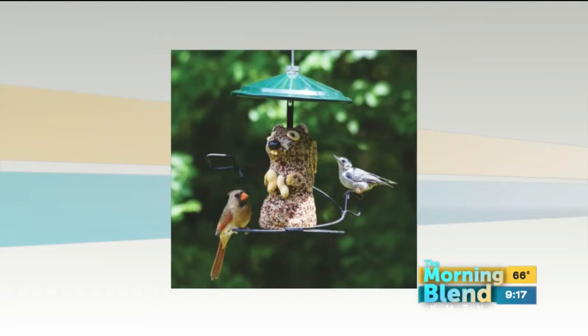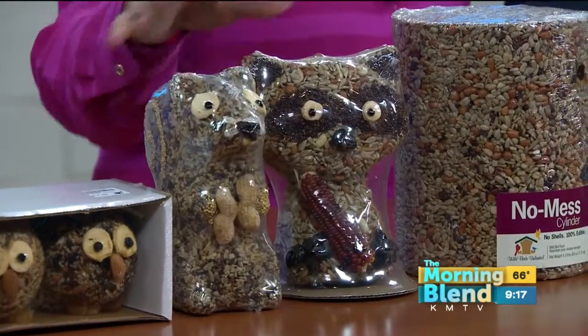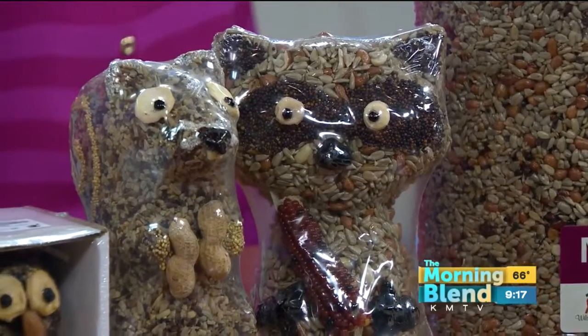These are the seed critters, and we gave our viewers a quick look at an example before the break. Your shoppers love these — so which ones are back, and what's new? Well, the squirrel on the screen now is new this year and he's a lot of fun. He's even holding his own peanuts. These are all really high-quality seeds, so the birds love them. Here's the squirrel — Marge brought him in for us. We've had the raccoon before. Do the squirrels eat this stuff? They'll eat that; they'll eat all of it if they can get to it.